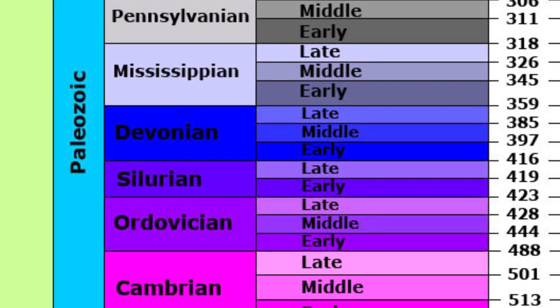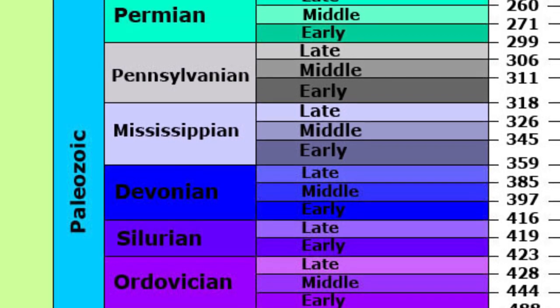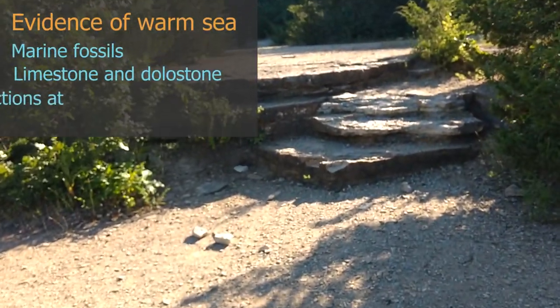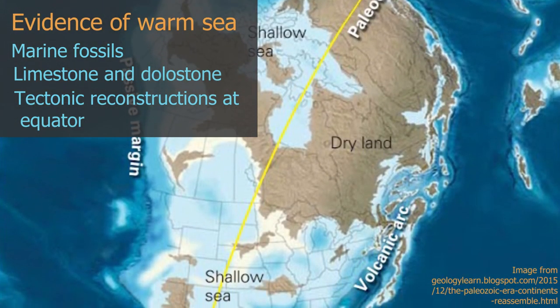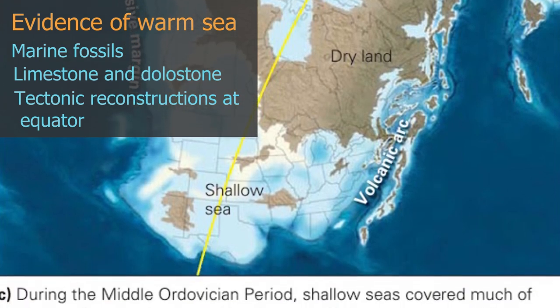Like most Midwestern states, Minnesota has an excellent fossil record for marine organisms of the Paleozoic Era. Because of the types of fossils we find, and because we find them in rocks such as dolostone and limestone, we know that there was once a tropical seaway. This is because Minnesota and the rest of the Midwest states were closer to the equator during this time.